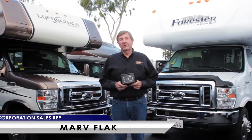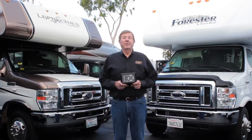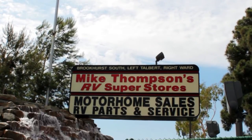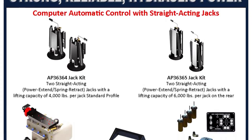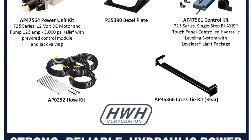Hello, my name is Marv Flack from HWH Corporation. I'm here with you today at Mike Thompson's RV to show you ways to enhance your RVing experience. One such enhancement to your recently purchased motorhome would be the installation of an automatic hydraulic leveling system from HWH.